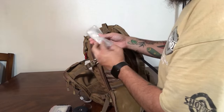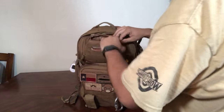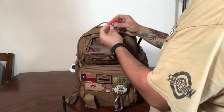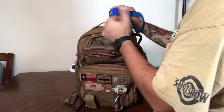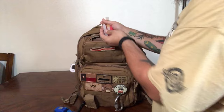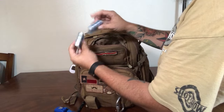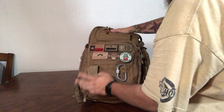Moving on to the front of my pack — in the top part I've got a nice little flashlight, another light that attaches to a hat, a headlamp, and a few glow sticks. I also have spare batteries for all of these lights.